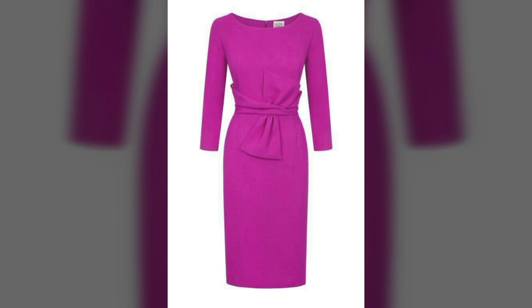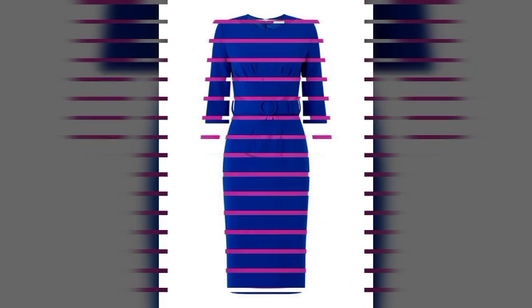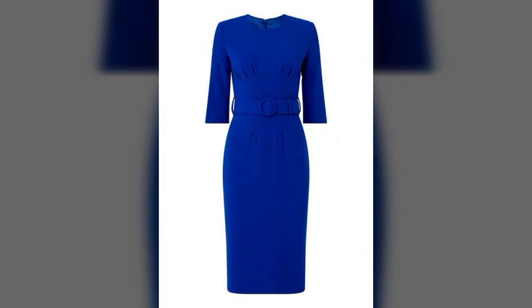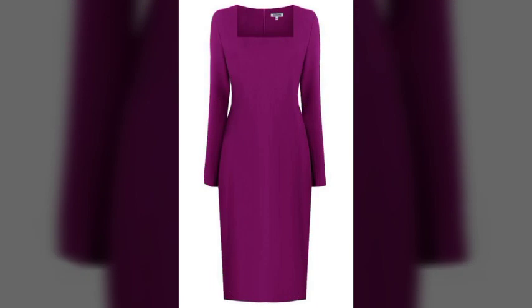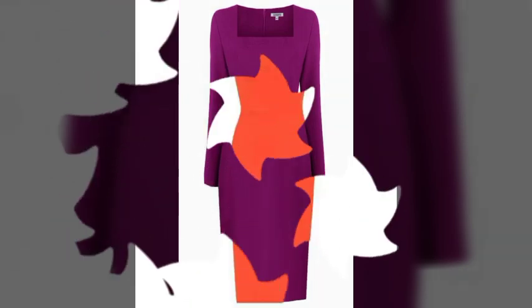very fantastic, very stylish and very amazing sheath dress design ideas. There are most attractive, most beautiful and most amazing sheath dresses looking very nice and very beautiful. There are very amazing, very beautiful and very attractive sheath dresses.